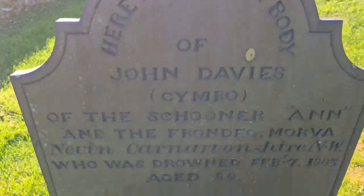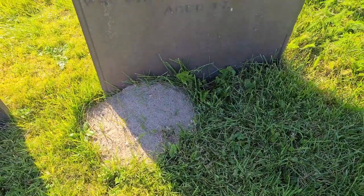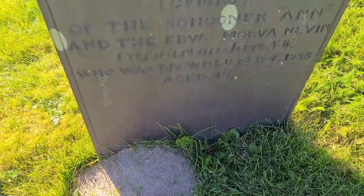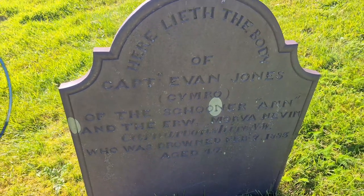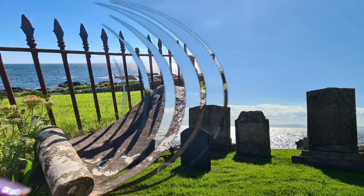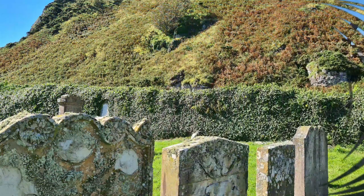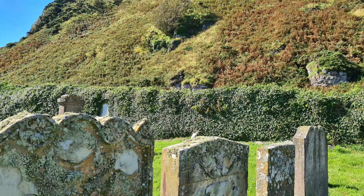These are the graves of the crew of the schooner Ann, lost on the 7th of February 1883. She was dashed on the Aaron Man's Barrels in the next bay round due to poor weather. The schooner was wooden and filled with slates, so it didn't stand a chance. The captain, the mate, and the cook were all drowned; one crew member was rescued by the local folk from the flotilla.